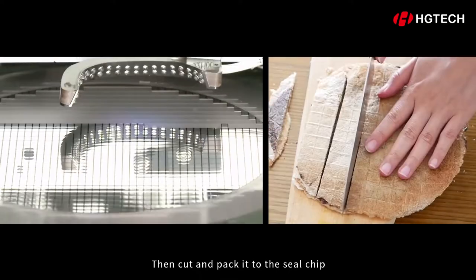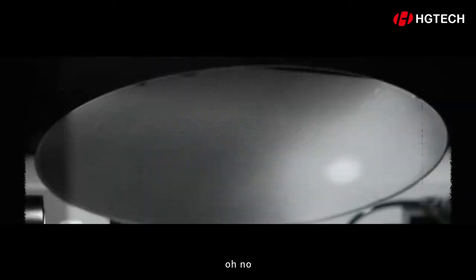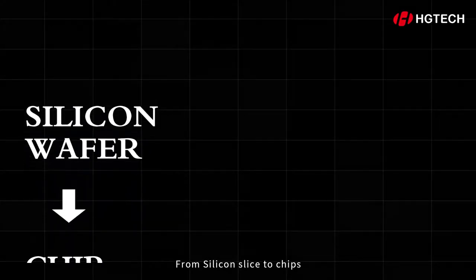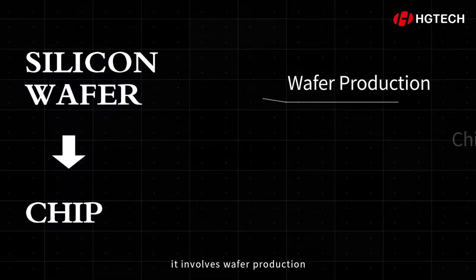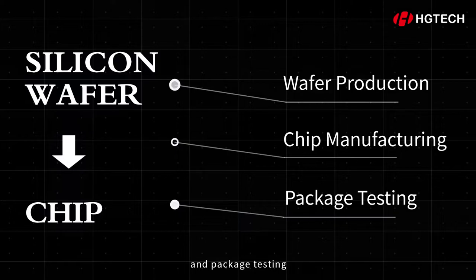Then cards and packets should seal the chip — just like your favorite biscuits! That's the manufacturing of a chip. From silicon slice to chips, it involves wafer production, chip manufacturing, and package testing.